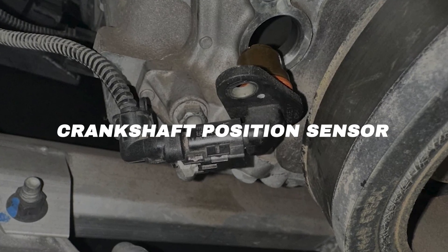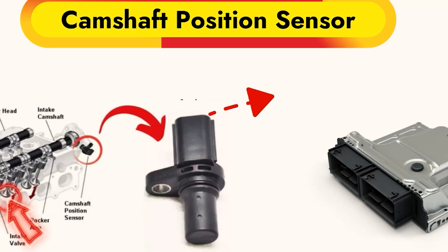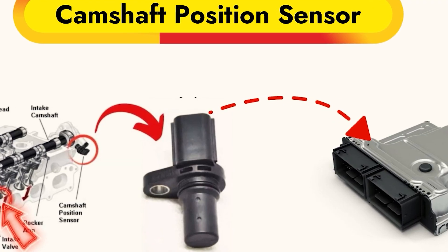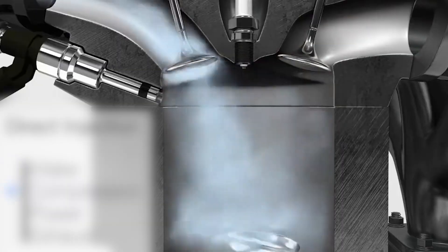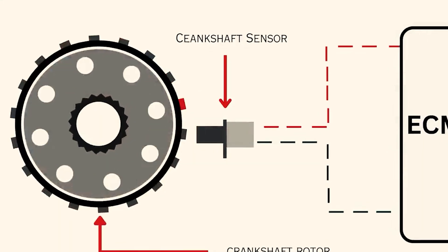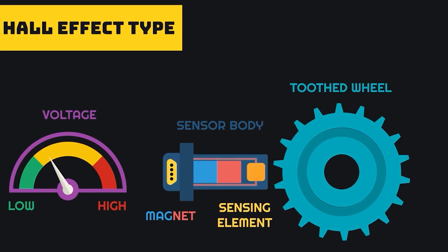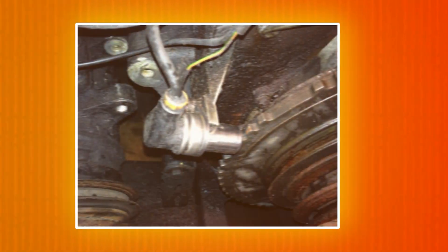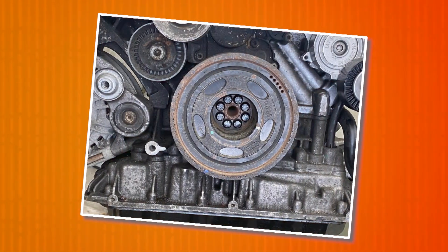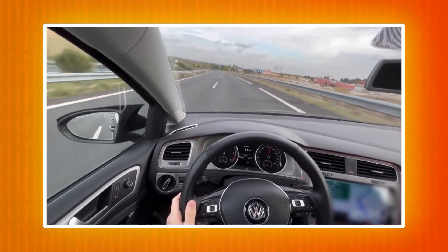Crankshaft position sensor. The crankshaft position sensor is like the heartbeat monitor of your engine. It tells the ECU exactly where the crankshaft is, which means the computer also knows where each piston is inside the cylinders. That's how it times fuel injection and spark ignition perfectly. It works using a trigger wheel with teeth, some missing on purpose. As those teeth spin past the sensor, it changes the electrical signal, letting the ECU read position and even calculate RPM. You'll usually find this sensor near the crank pulley, timing gear, or flywheel. If it fails, the car may not start at all, or it'll run rough.